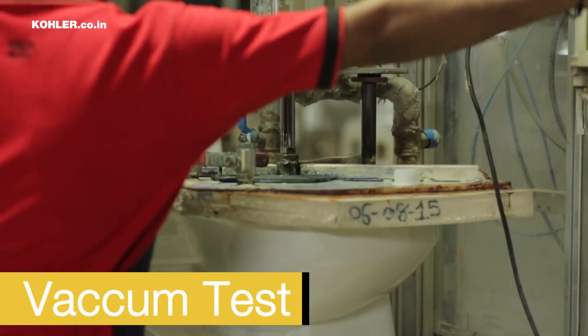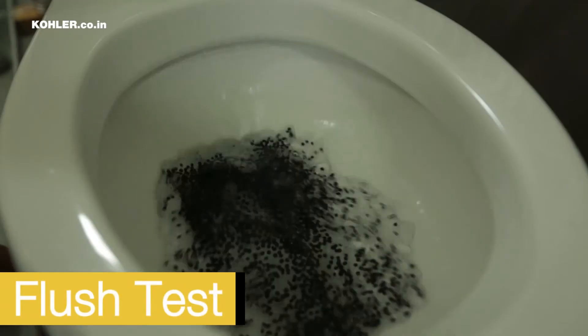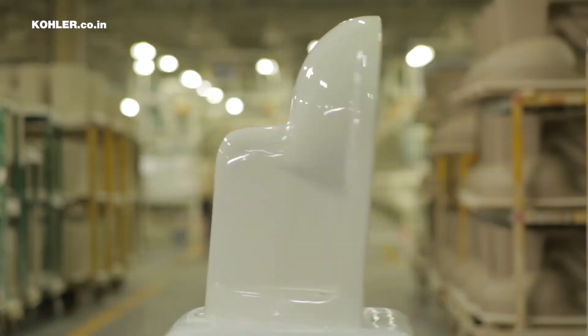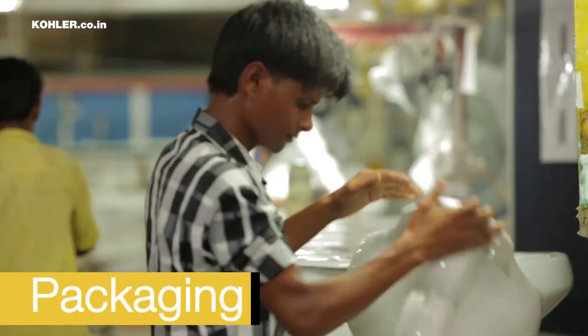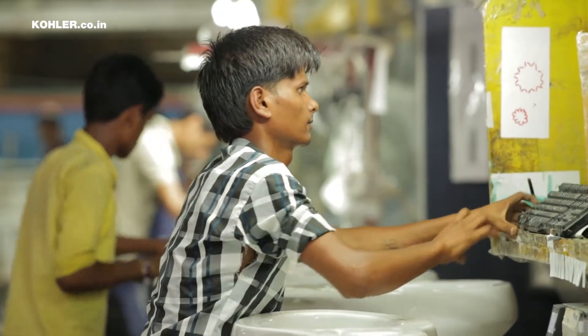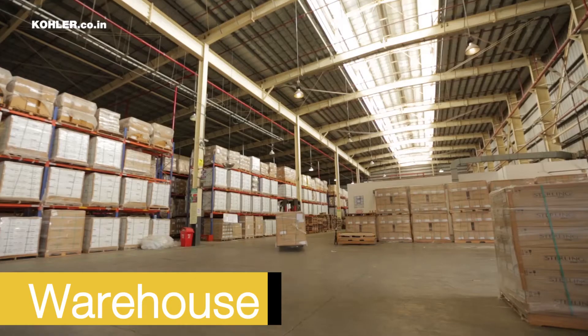We check 100% of our products under global quality aesthetic standards, and thereafter 20-25% of the pieces are audited by quality assurance people. This assures a very strong quality system in place. A product is now ready to be packed and shipped to the customer. All of these things contribute to Team Kohler India offering the customer the absolute best in ceramic sanitary ware.